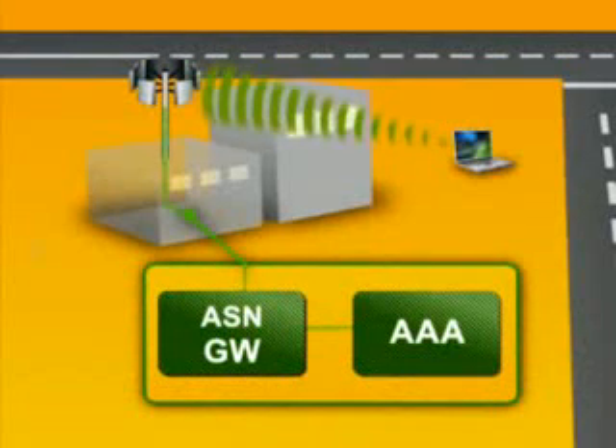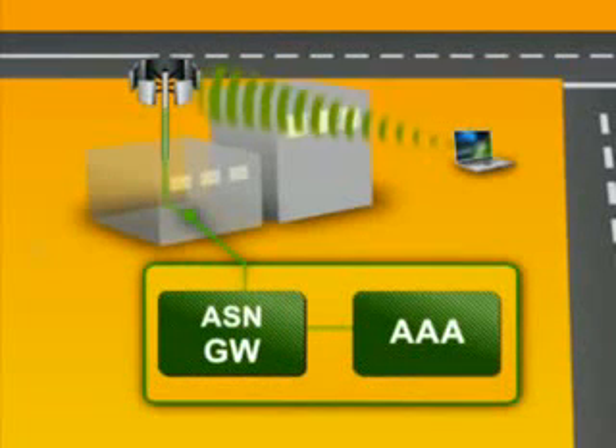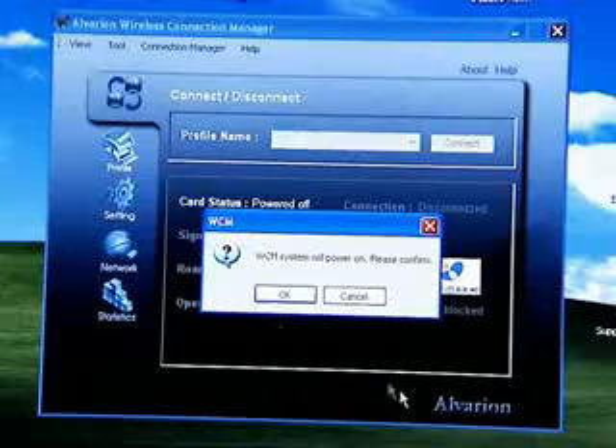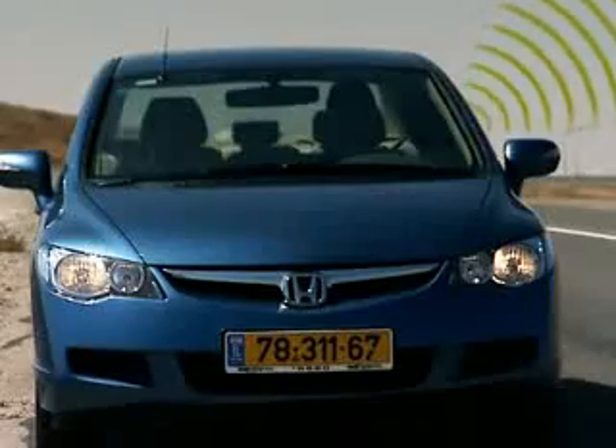Let's see what happens to the data flow when the user surfs the Internet using a mobile WiMAX network. The user connects to the network. The data is transmitted to and received from the mobile device using the optimal base station. Wireless connectivity is allowed through the traffic manager, the ASN gateway.